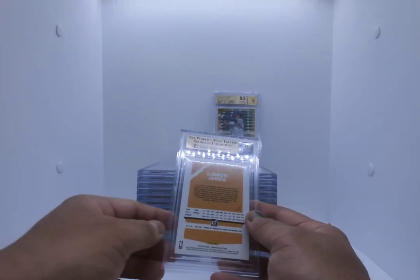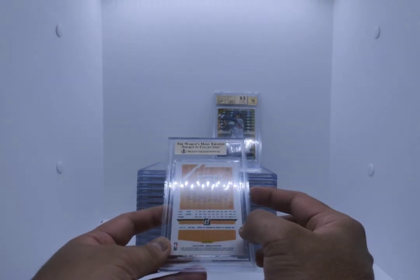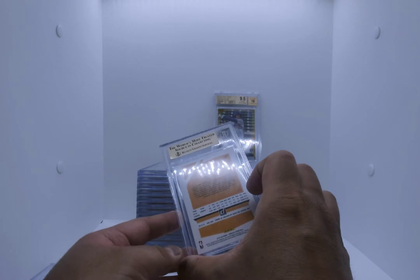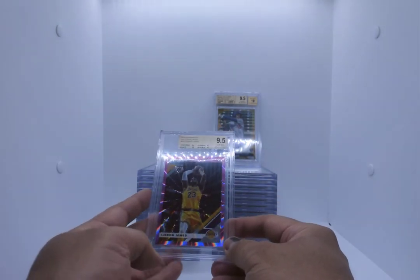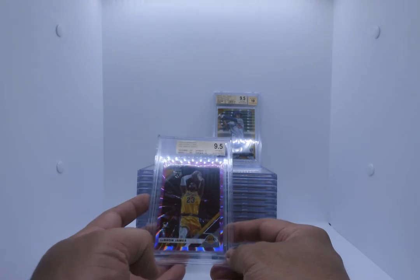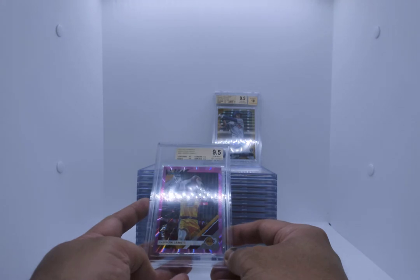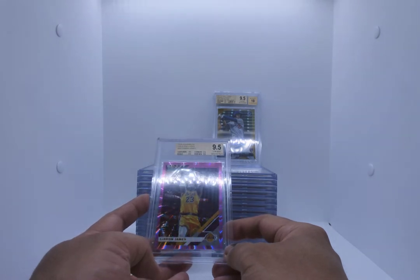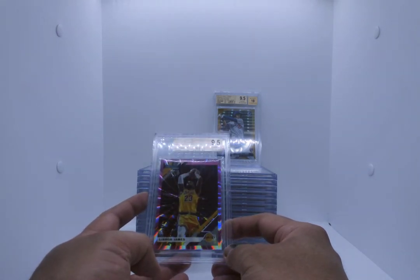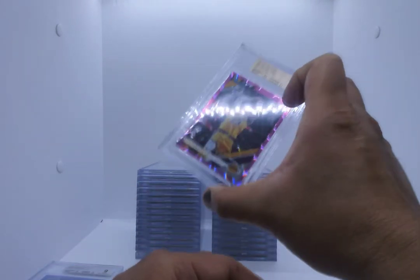LeBron James — it's a gem, we know that for a fact. This is out of Donruss Basketball — it should be the laser one, the pink laser. Boom — hollow pink laser. True gem mint, 9.5s all the way around. This is really hard to get in hollows on Donruss. Gorgeous card though. For sale.